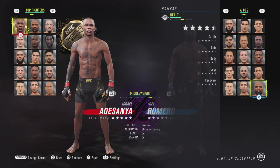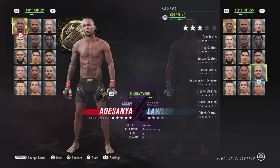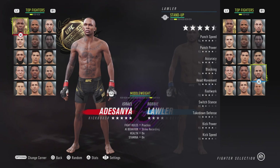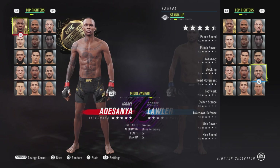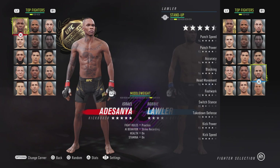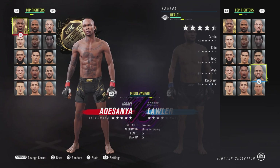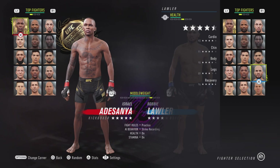Let's move on to his opponent Robbie Lawler, who is now in the top 15 — I don't know if he was before. I'm a huge fan of Robbie Lawler. His punch speed went up from 93 to 94, his punch power went from 92 to 93, his accuracy went from 92 to 94, his block went from 94 to 96, his takedown defense went from 89 to 90, his kick power went up from 90 to 93, his clinch went from 86 to 88, his cardio went up from 92 to 93, and his legs went up from 87 to 89. Some pretty good buffs there.